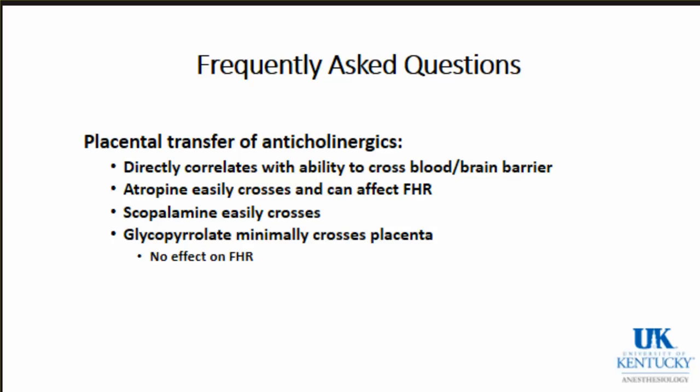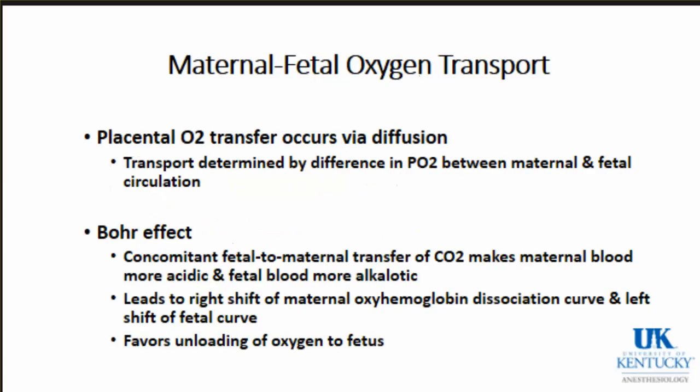Anticholinergics are frequently asked about. Placental transfer of anticholinergics directly correlates with the ability of these drugs to cross the blood-brain barrier. Atropine easily crosses the placenta and can cause fetal tachycardia - don't be surprised if you see that when you give mom atropine. Scopolamine also crosses easily, but glycopyrrolate, being a quaternary ammonium compound, minimally crosses the placenta. So if you want to increase mom's heart rate a bit, glycopyrrolate would be the preferred drug.